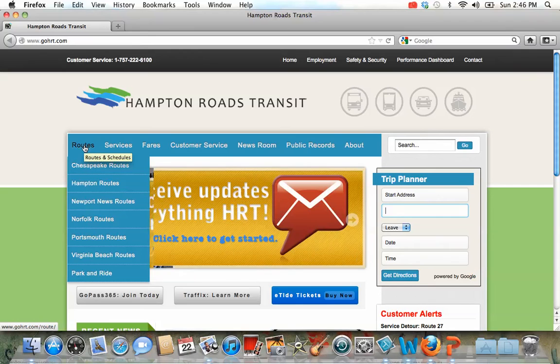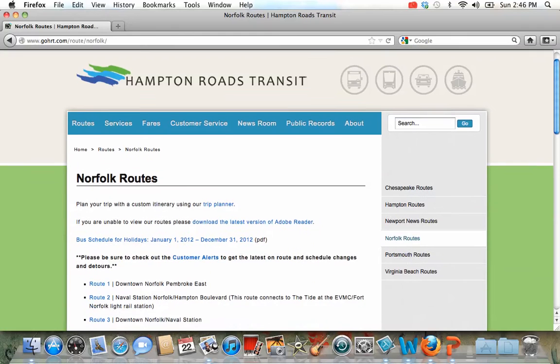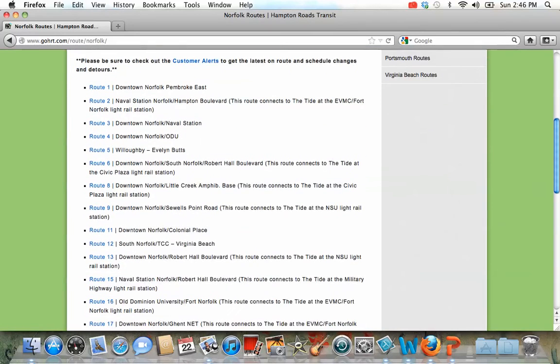Let's start over here with routes. If we click on Norfolk routes, we can find out how to travel around Norfolk. Now when we go here, obviously the trip planner is the easiest thing to do. But we also have the option to look at these routes and they tell us where they go. If you notice, Route 4 is one of the bus routes that goes through downtown Norfolk and ODU. So if you're looking to travel from ODU to, say, the MacArthur Center, this would be a good route to take.